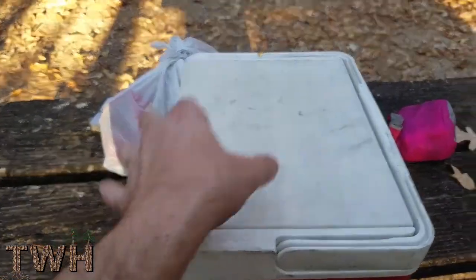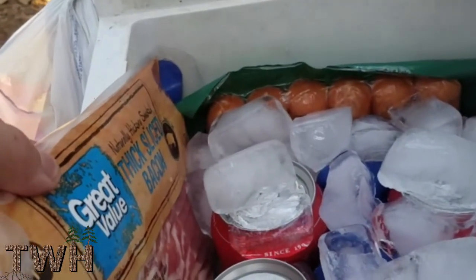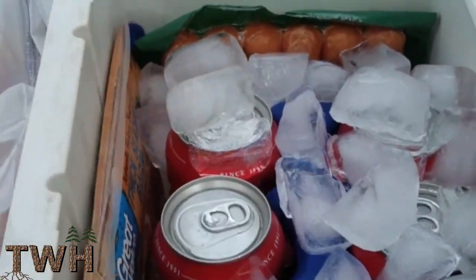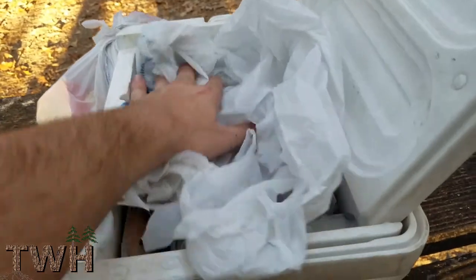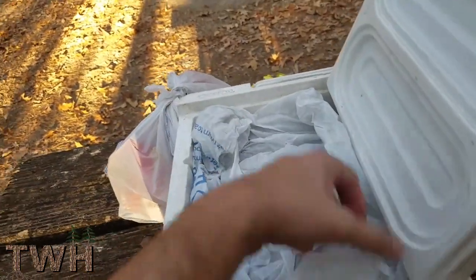As far as what I brought with me, I brought a cooler — got bacon, smoked sausage, a bunch of sodas. I like to keep a plastic bag over the ice to help keep some of the cold air in, so the ice won't melt as quick.